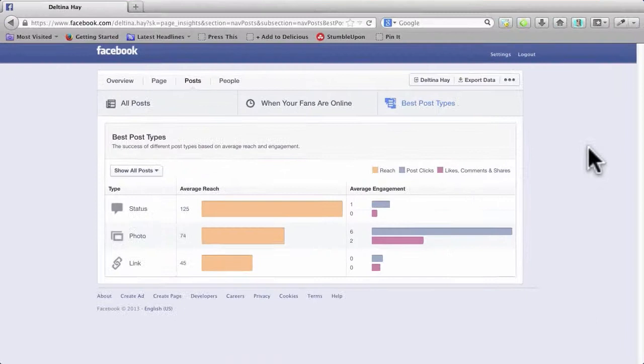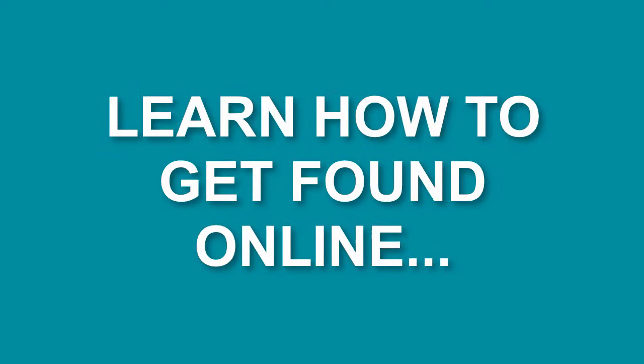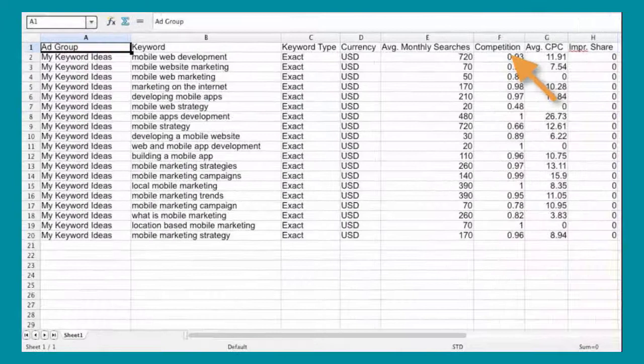Measure and streamline your marketing efforts by learning analytics, automation, and integration techniques. Hootsuite is a tool that we have visited a lot. According to this, my status updates get the best reach, and my photos come in second.